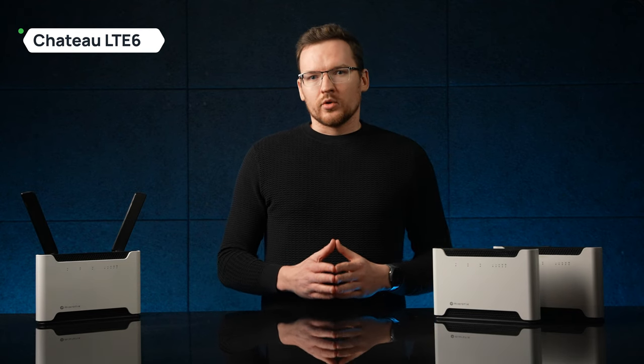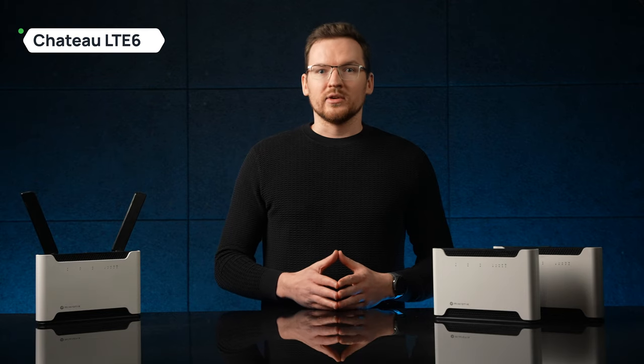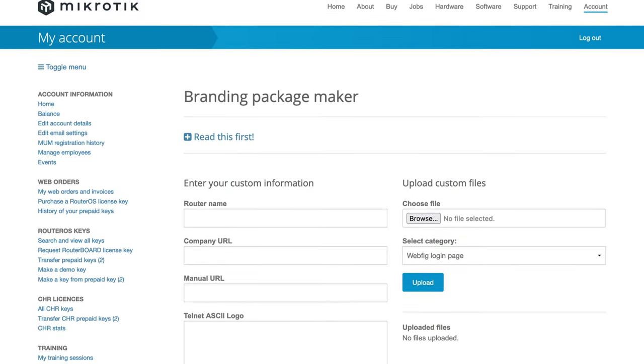However, you don't have to worry about that, as we offer our own UI that you can easily modify using branding packages.